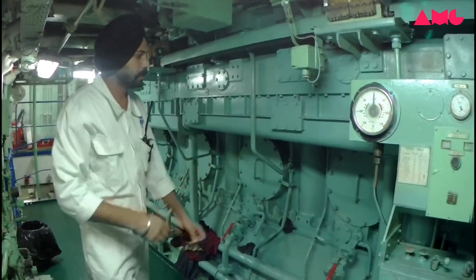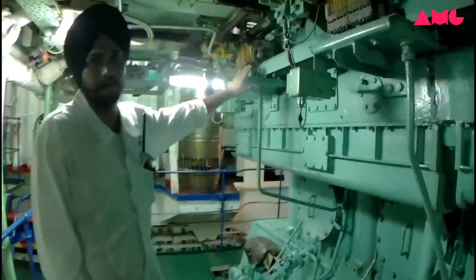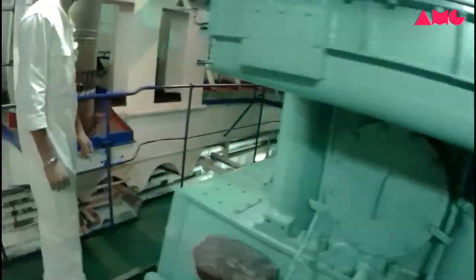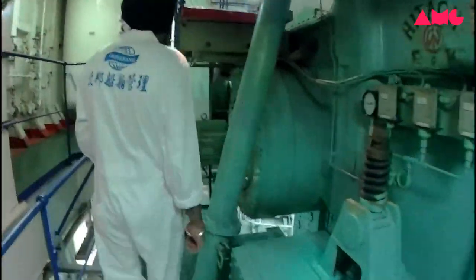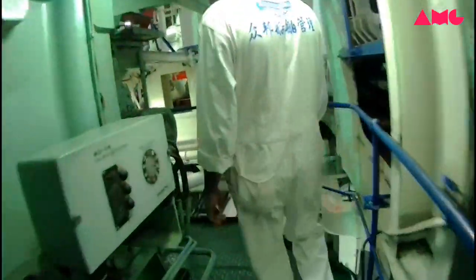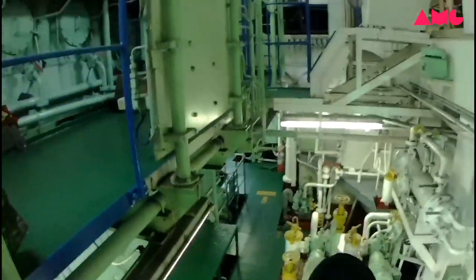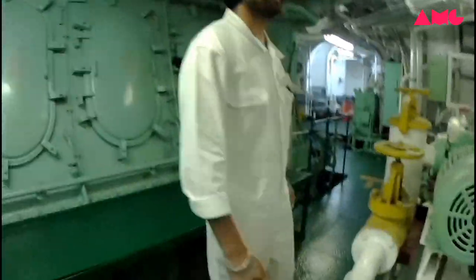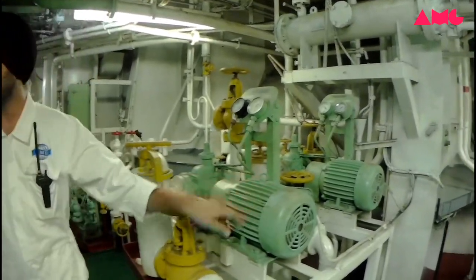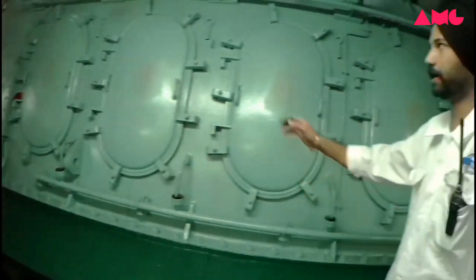And here this one is number one sump box, number two, number three, and number four. This one is the cylinder liner of the main engine. And this one is a blower of the main engine. And here is number two blower of the main engine. And this one is the camshaft pump number one, and the other side is number two. And this one is stuffing box number one, number two, number three, number four, and number five.